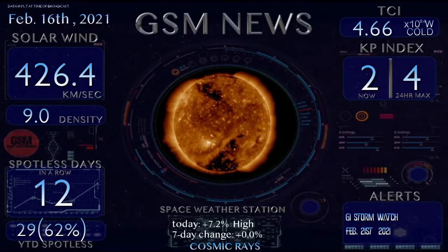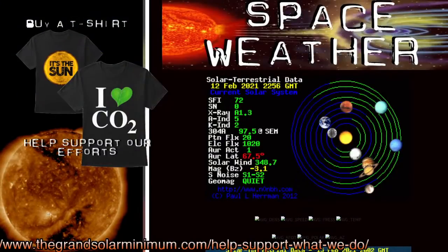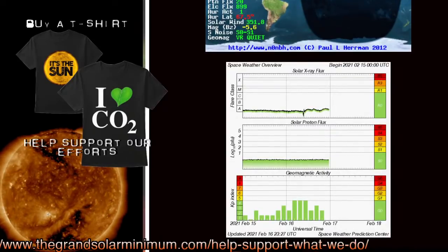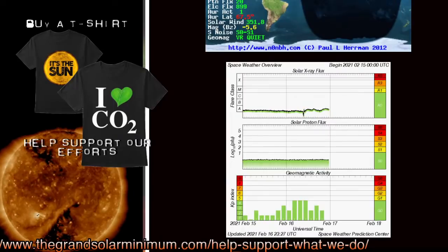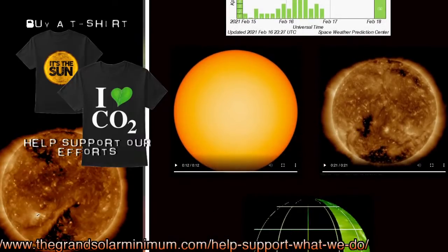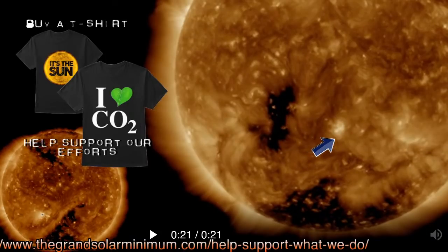Let's go over to GrandSolarMinimum.com and check out the space weather section. The solar x-ray flux is up and down, very weak. There was an interesting tiny little flip of something from this earth-facing active region — they're not sunspots, but there was a little bit of something. I'll zoom in and show you. This is the region that had a little bit of action, and it's responsible for the blip.